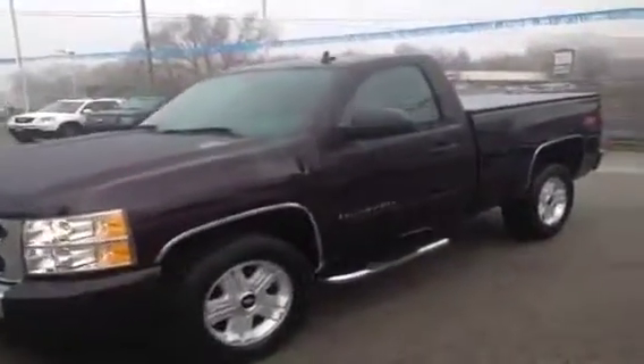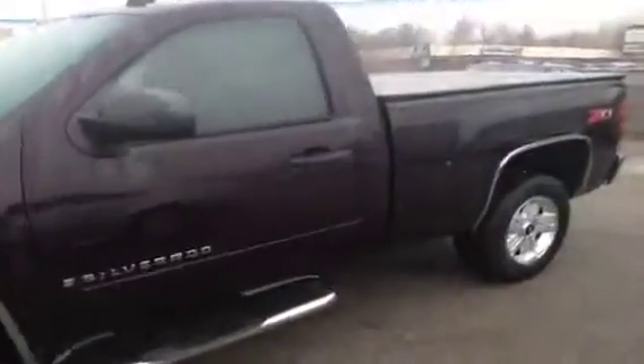It's Kyle Tuttle here from Ontario Motor Sales. Today we're taking a look at a 2009 Chevrolet Silverado regular cab.